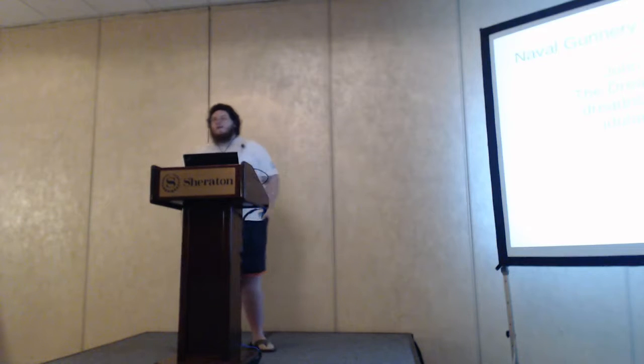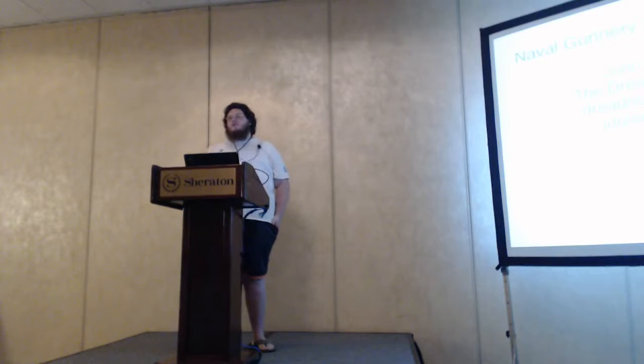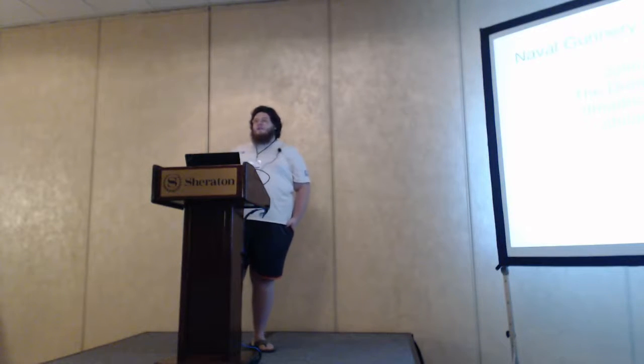Today I'm going to talk about mechanical, analog, hierarchical computers used on battleships and battle cruisers in World War I, as well as the data transmission networks that went along with them.